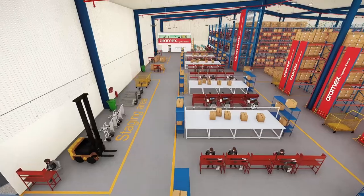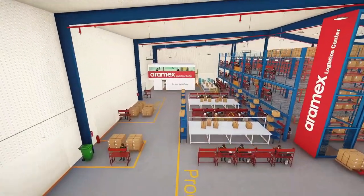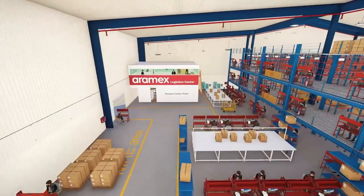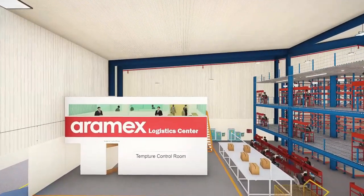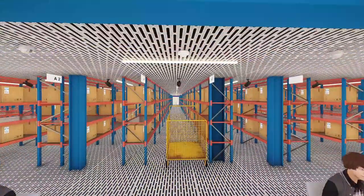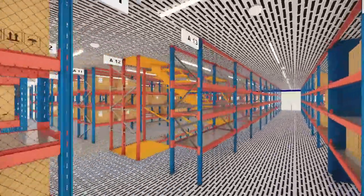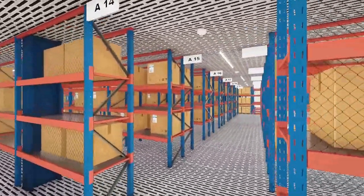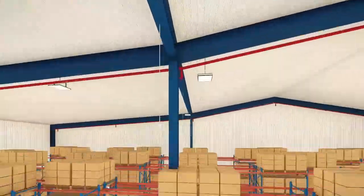Your stocks will be managed efficiently with smart warehouse management solutions, which handles the entire journey of e-commerce orders from pick and pack to delivery and returns. This facility is equipped with CCTV surveillance, smoke detectors, and a fire hydrant sprinkler system.